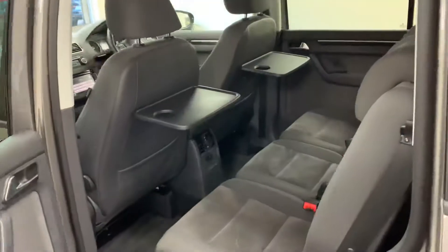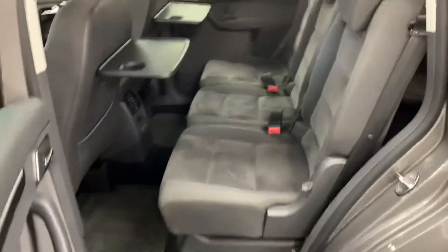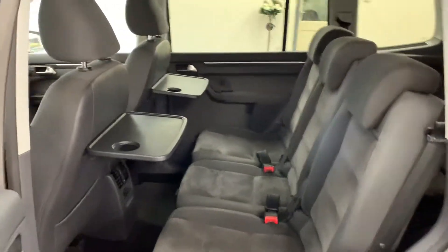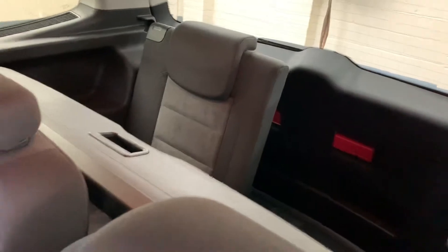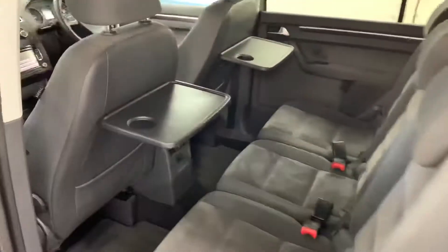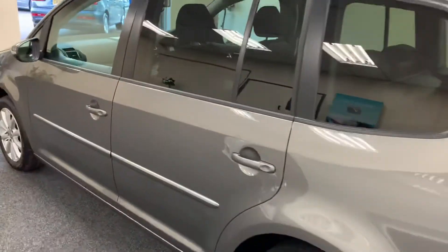Factory privacy glass. Again immaculate inside the trays. Vehicle has 7 seats. Rear seats fold flat. Also comes with the factory parcel shelf.